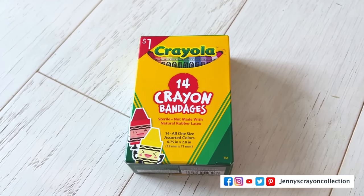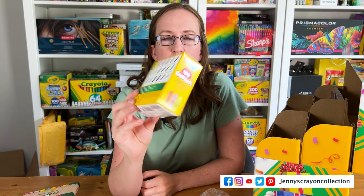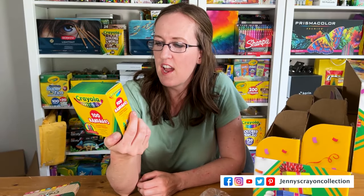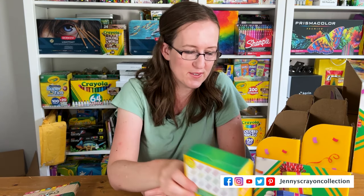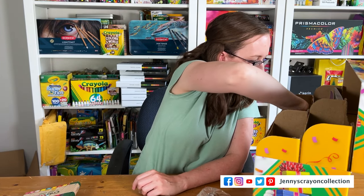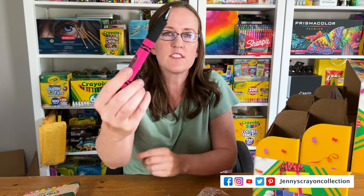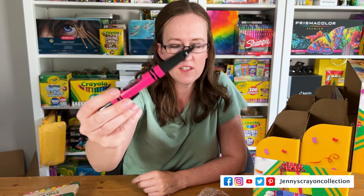Let's see what else is in here — we've got some band-aids. I think they sold these at Target. I didn't have all these colors; I had some of them, but there's a ton of colors right here — that is so cute! And we've got a Hot Magenta pen, which is cute. I think I saw those at the Crayola Experience.